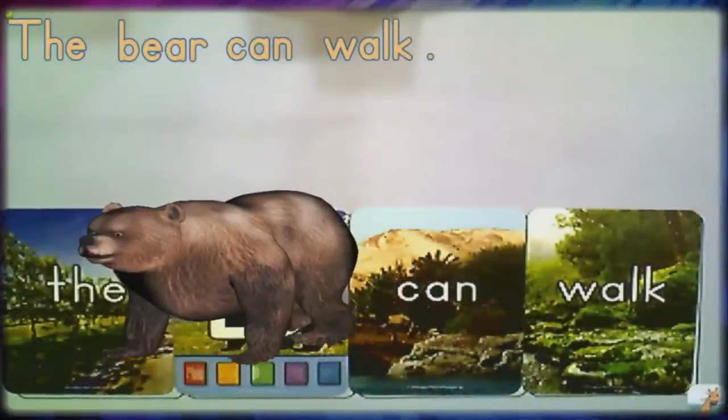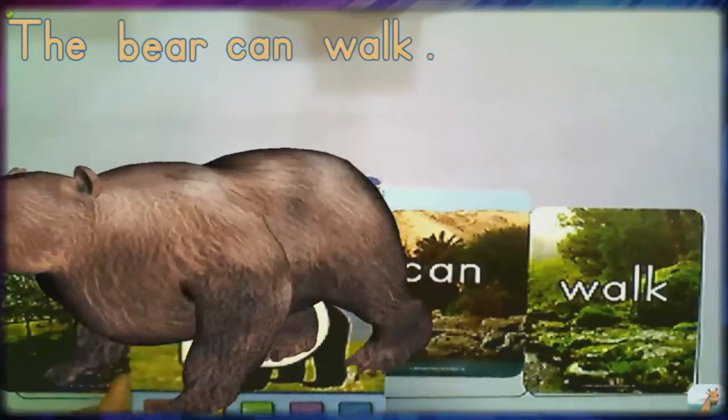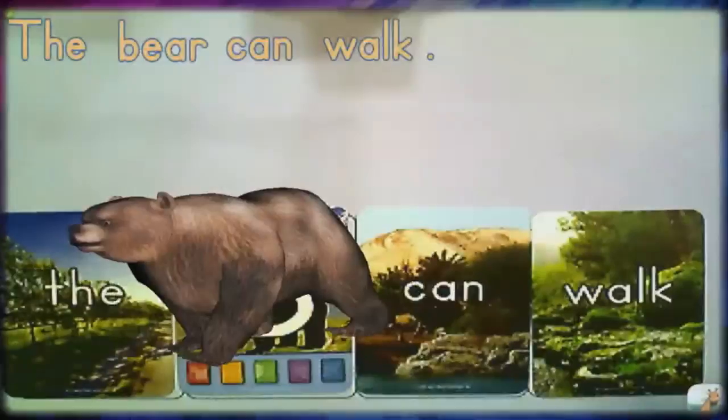You build sentences in Letters Alive by using three sight word cards and one animal card. As you place each card down, the components of the sentence appear on the screen. For example, 'the bear can walk' — and the first thing you'll notice is that Brody is actually walking. This embeds comprehension: what you read has to make sense, and students see him walk.